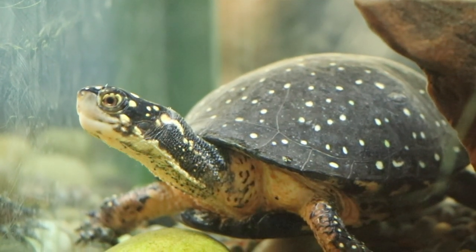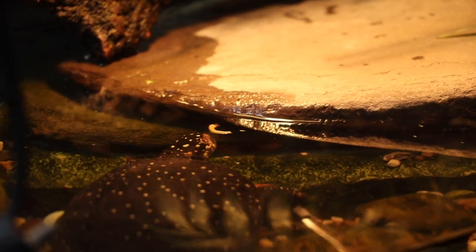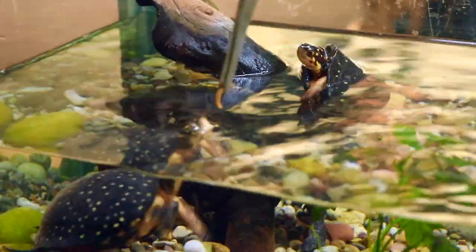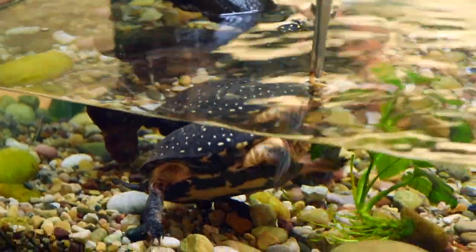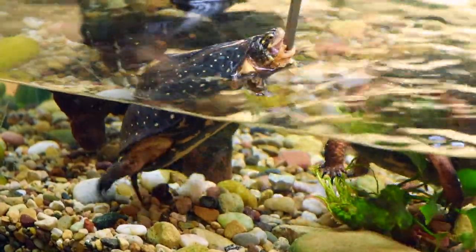Today the turtles are going to be using their beaks to bite down on some of their favorite food: the mealworm. But in the wild, they could use them on tadpoles, cranberries, anything they might find in the water. While I'm feeding these spotted turtles, I want you to take a close look at those powerful beaks they have. You'll see how they kind of clamp on.